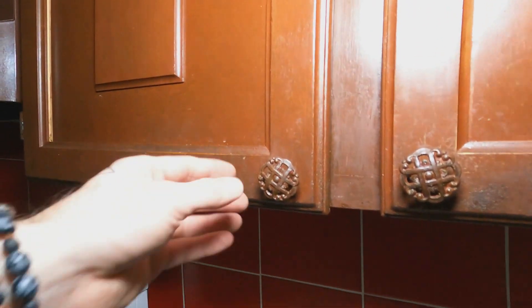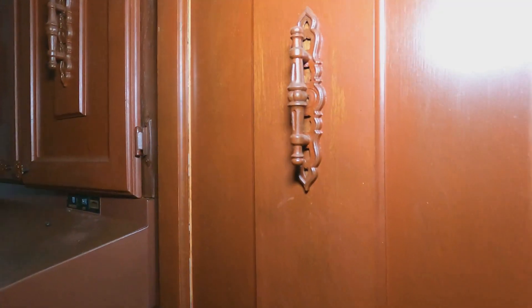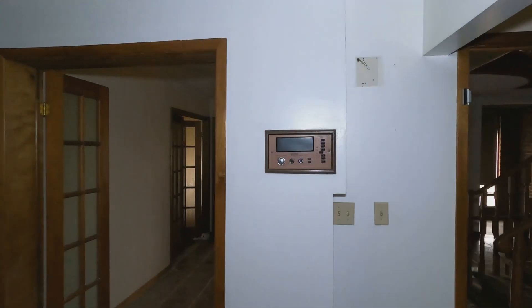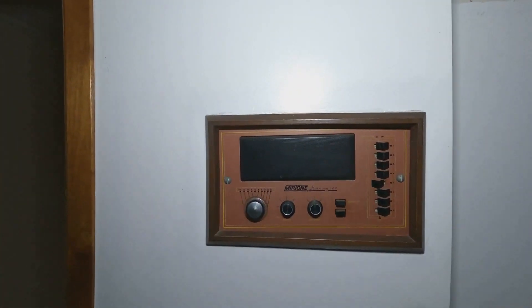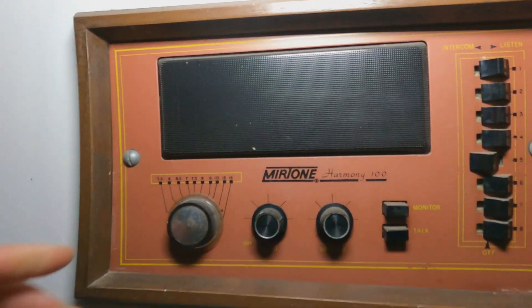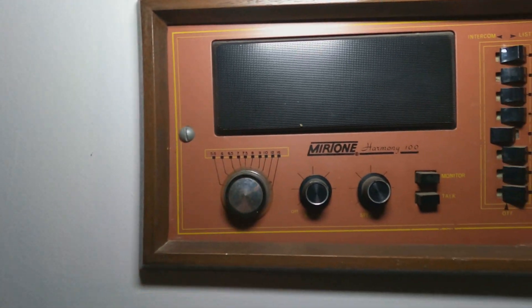Some older hardware, not like ancient, but definitely probably 70s, early 80s. Check this thing out — this intercom. Like, what? That's pretty old school.